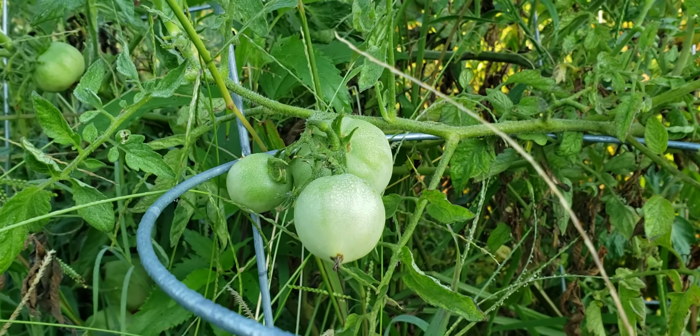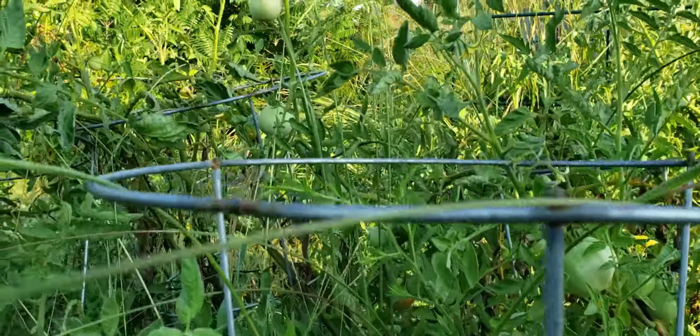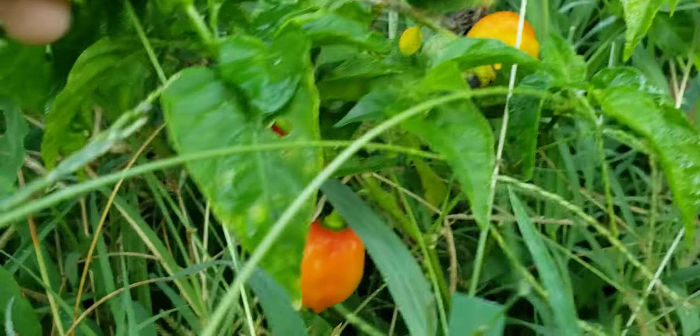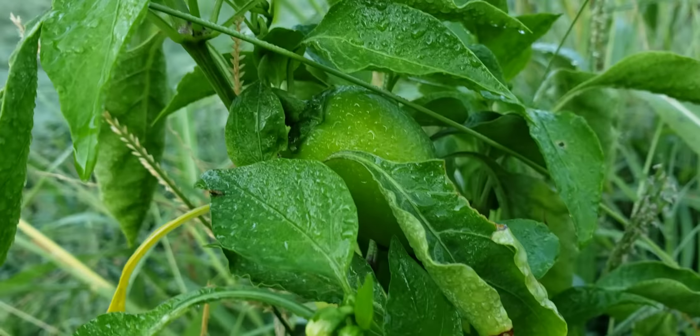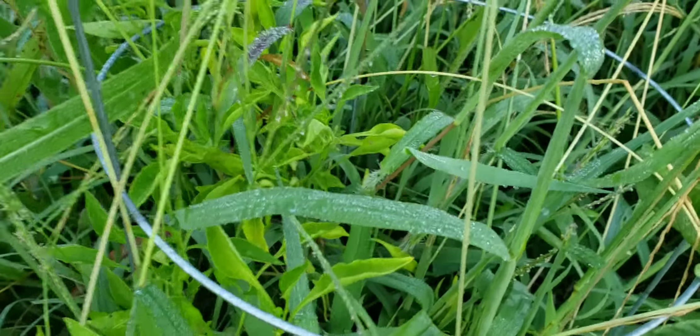What up everybody, this is a Dab of Everything. It is now officially September — September 6 to be exact. We have gotten like three or four rounds of harvesting on tomatoes so far this year. We actually have habaneros coming in, you can see more back there. We've got a bunch of sweet peppers all over the place and a bunch of Anaheim peppers also.